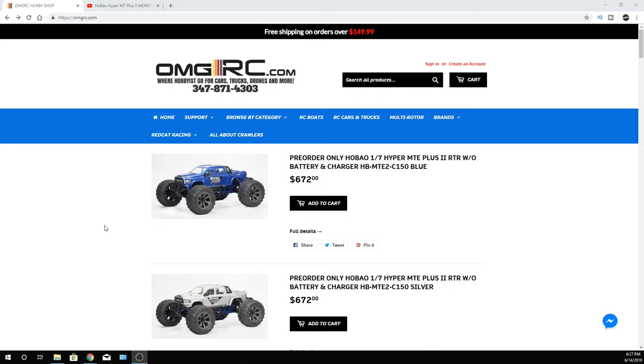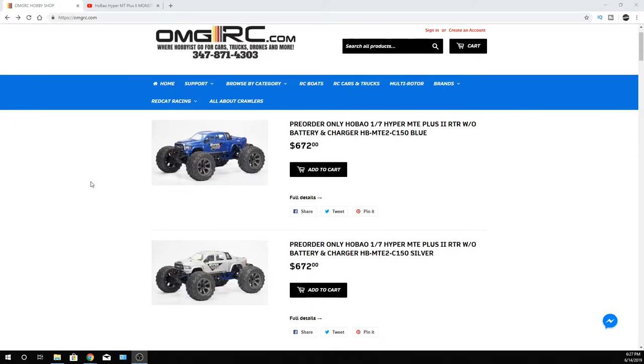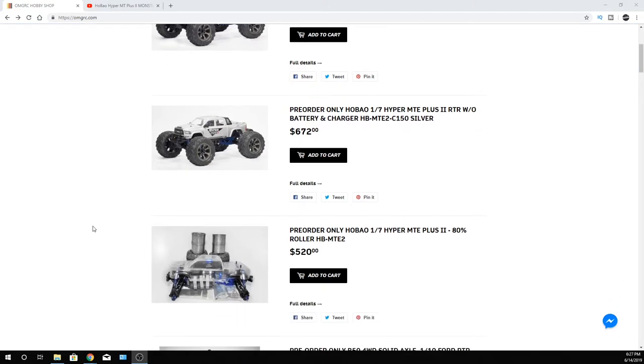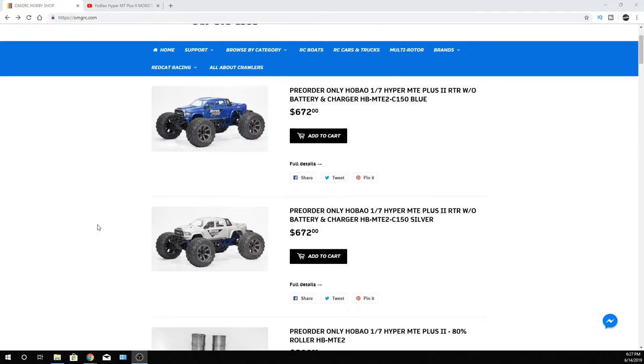They also let me know, as of today on their website, that they have two different bodies you can choose from — two colors. You've got the blue one and the silver/white body as well. $672 is confirmed by them. And when it comes to the roller, $520 is the price for the vehicle at the 80% build.